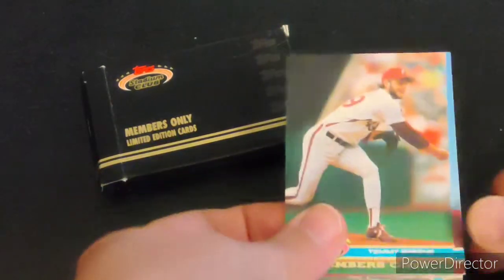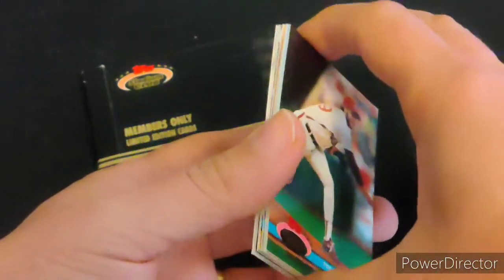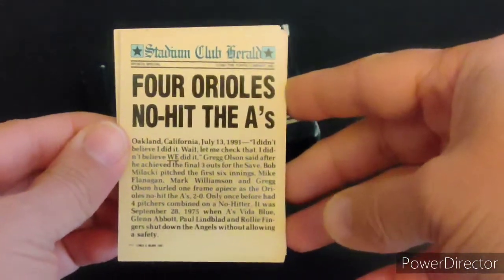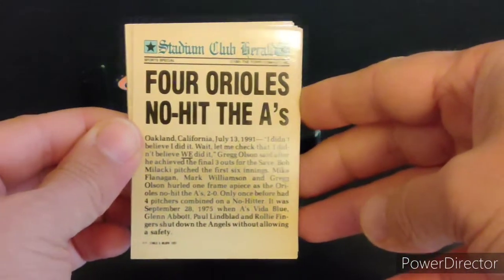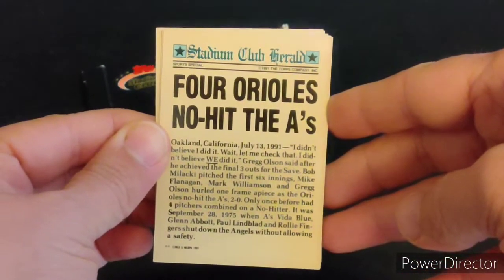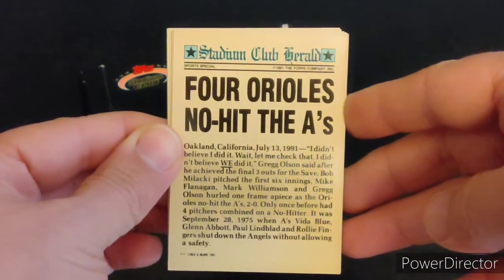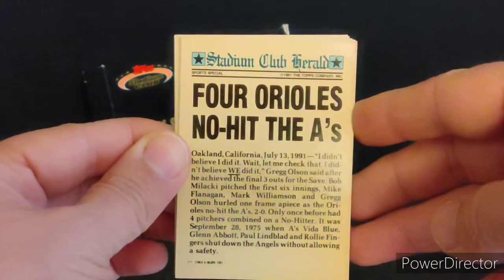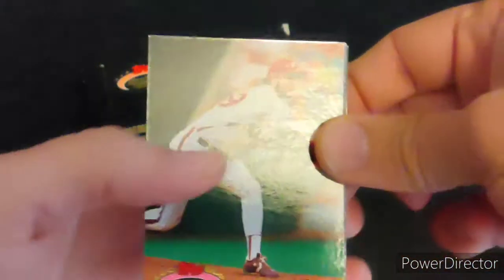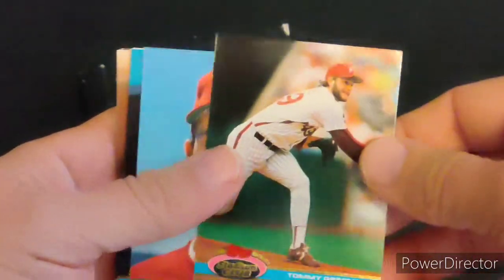Never even knew it existed. There is no sequential order — they're not numbered. On the back side, each card has a newspaper-type article about the player and some notable event they achieved in the previous season, and why they made this special members-only deck.